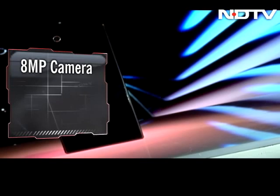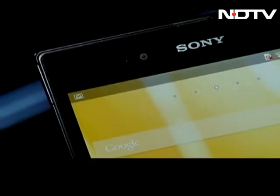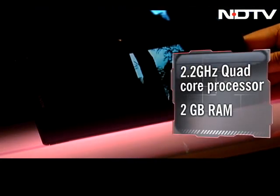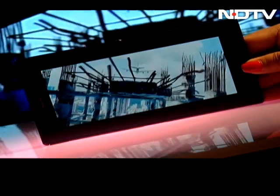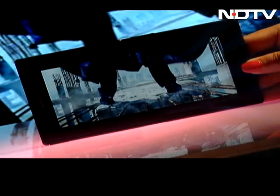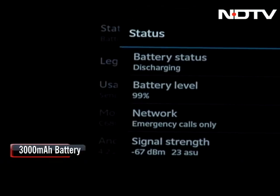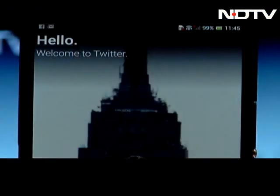At the back is an 8-megapixel camera with no flash. The front camera is 2 megapixels. Powered by a 2.2GHz Qualcomm Snapdragon 800 quad-core processor and 2GB RAM, it is blazing fast — faster than many smartphones and tablets present in the market.